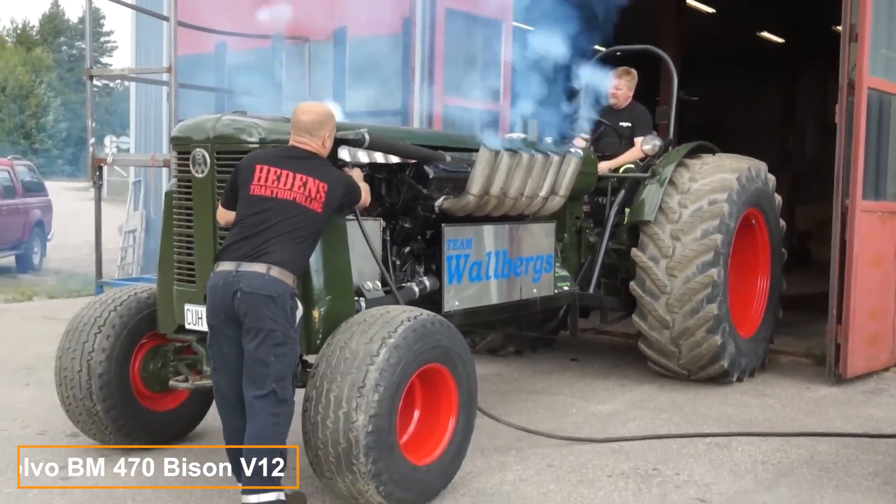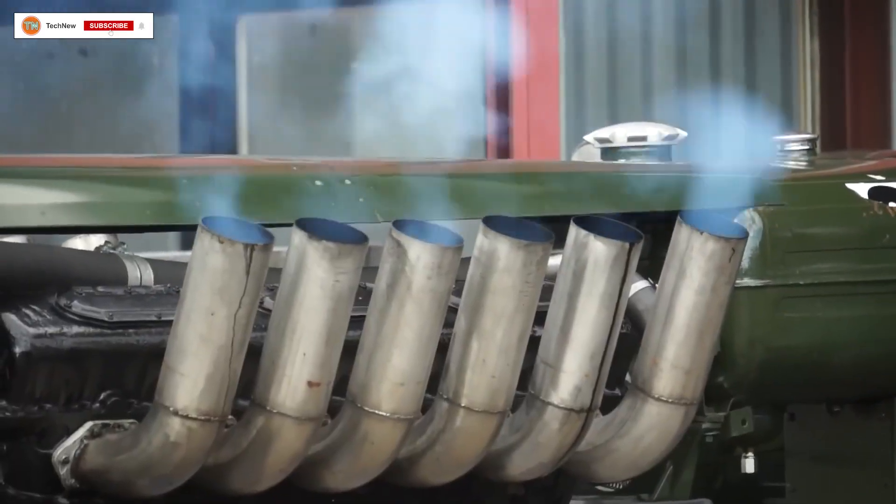Motorcycles, boats, sports cars — forget about those. Here's real machinery for real men.